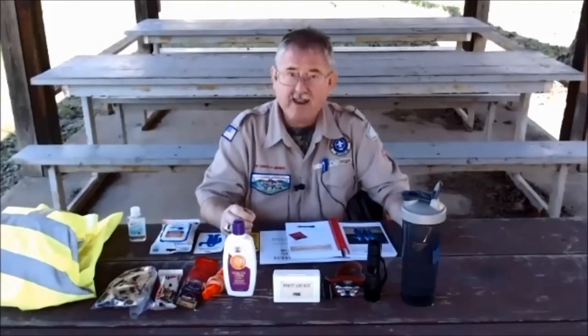Hello Wolf Scouts, my name's Alvin. We're here today to go over the Paws on the Path adventure.